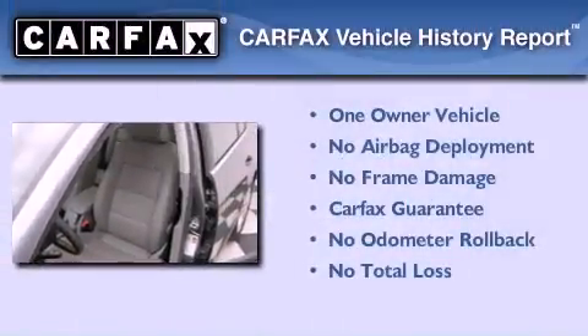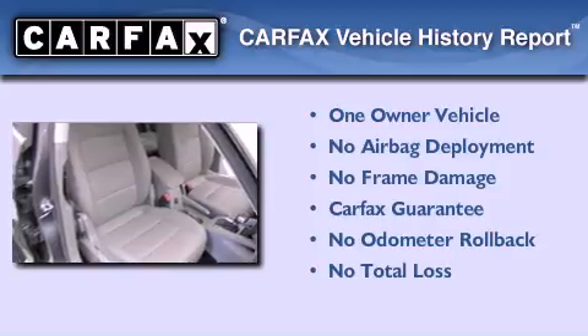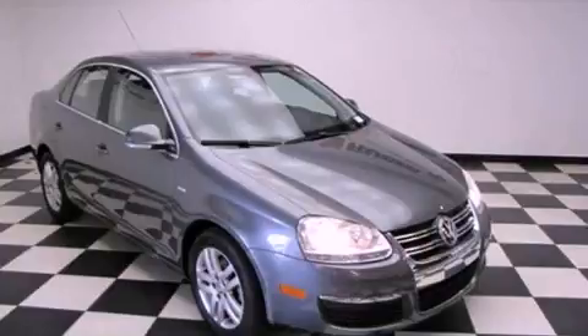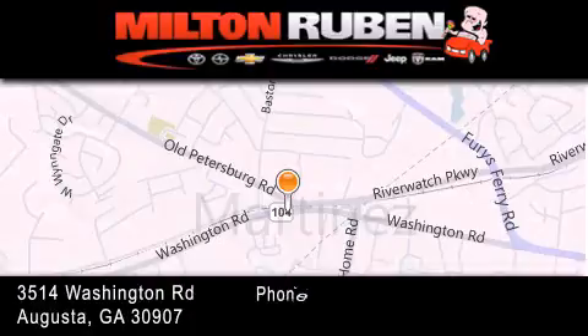This Volkswagen has had only one owner and it qualifies for the Carfax buyback guarantee. Stop by today and test drive this automobile for yourself. Come experience the Drive Baby advantage here at the Milton Rubin Superstore.